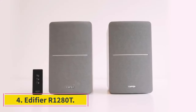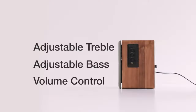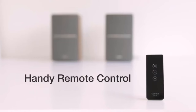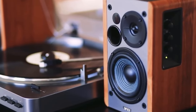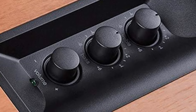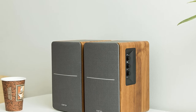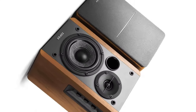Number 4: Edifier R1280T. In a word: price. This set lets you enjoy every note for around a hundred dollars. While there are even lower-priced bookshelf speakers, the compact and attractive wood-veneer Edifier R1280T delivers a surprisingly warm and balanced sound for just over $100, so that music lovers on any budget can enjoy a step-up in sound. These powered speakers take up only 9.5 inches by 6.9 inches by 5.8 inches, and come with cables for the two RCA inputs, a remote control, and removable cloth grills. The maximum output is 96 decibels, with a frequency range of 75 Hz–18 kHz from the 4-inch woofer and 13 mm silk-dome tweeter.